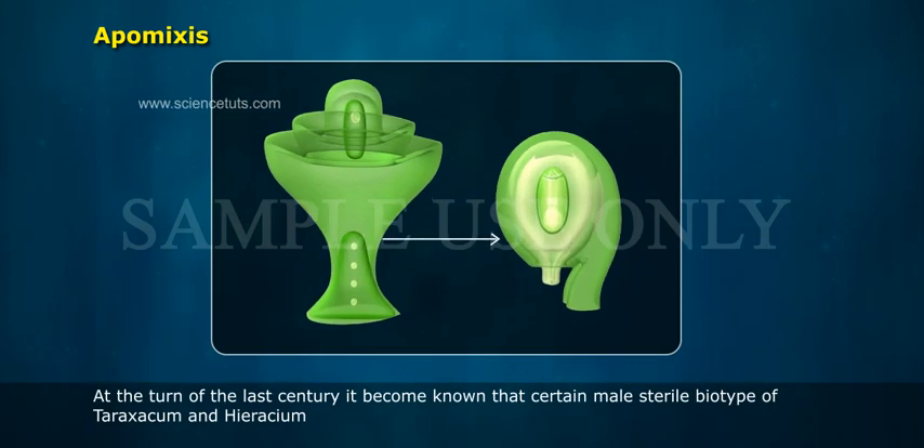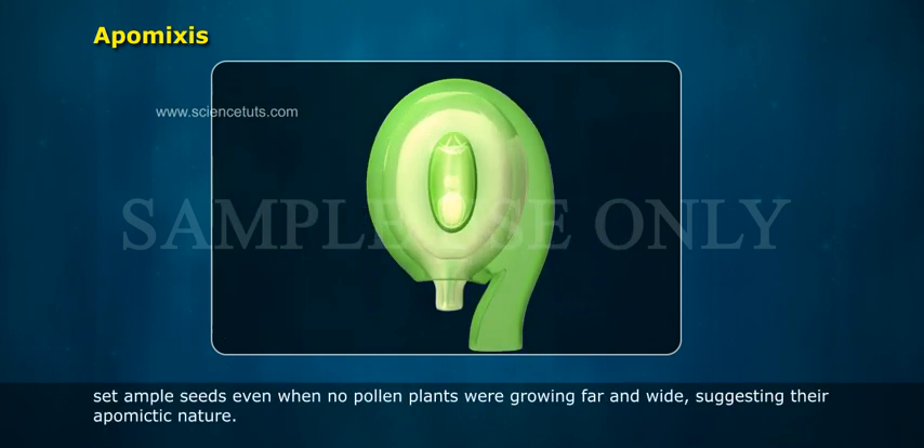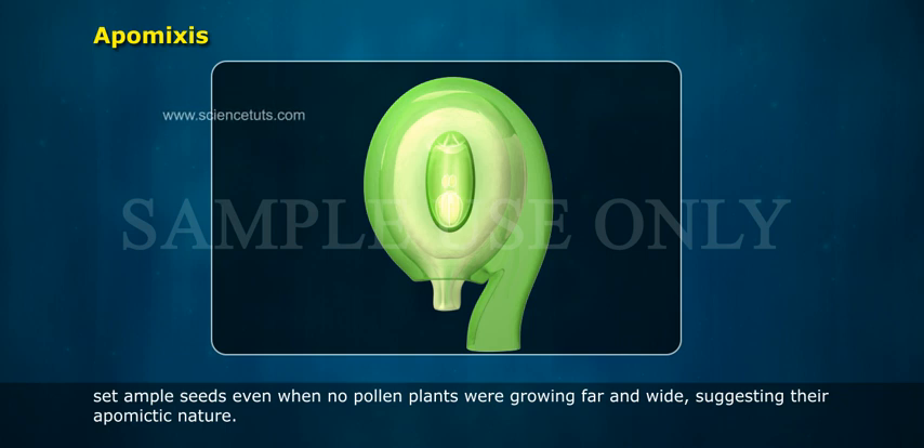At the turn of the last century, it became known that certain male sterile biotypes of Taraxacum and Hieracium set ample seeds even when no pollen plants were growing far and wide, suggesting their apomyctic nature.